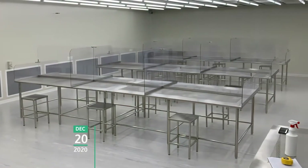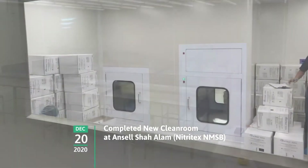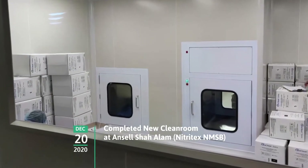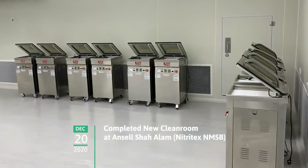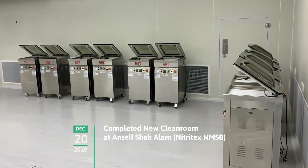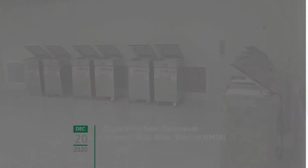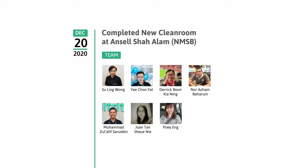In December 2020, a new ISO Class 5 cleanroom was built at Ansel's Nitratex facility in Shah Alam, Malaysia, in a record fast time of three months. The new cleanroom will help increase capacity and meet the upsurge in demand for Life Sciences products, and shows Ansel's commitment to invest swiftly in the Life Sciences business. A big thank you to the team who coordinated the new cleanroom build and validation from start to finish.